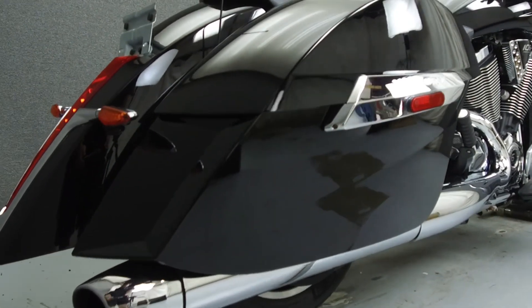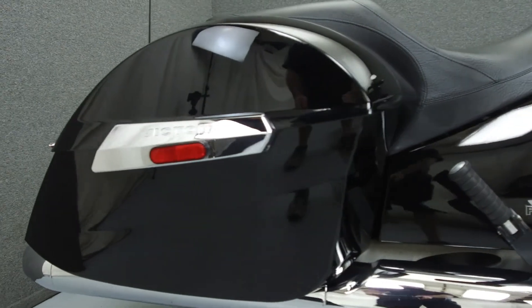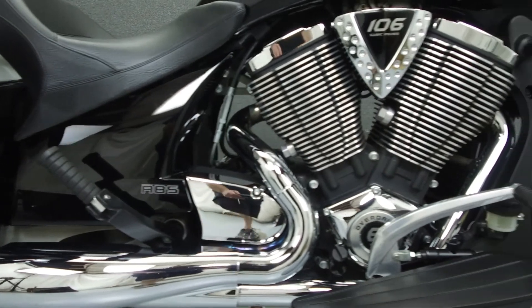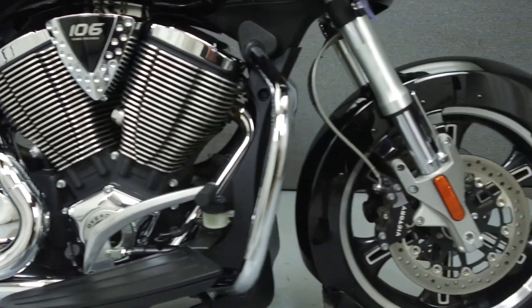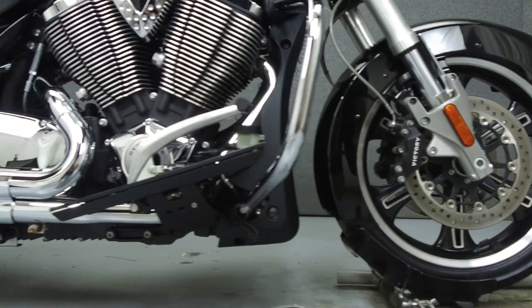It has a seat height of 26.3 inches and a dry weight of 760 pounds. This bike comes equipped with a multi-function two-speaker stereo system, ABS, and cruise control. It has been upgraded with Kekker upgraded speakers and a Clockworks windshield.